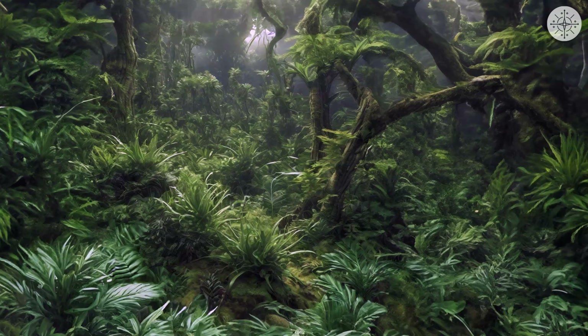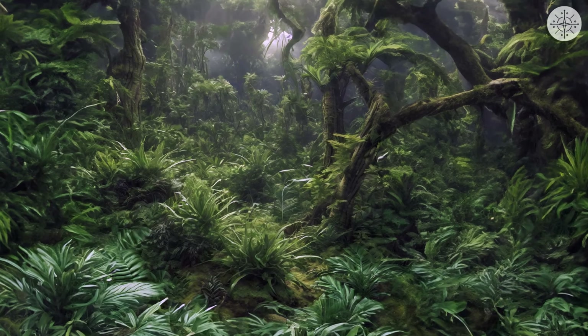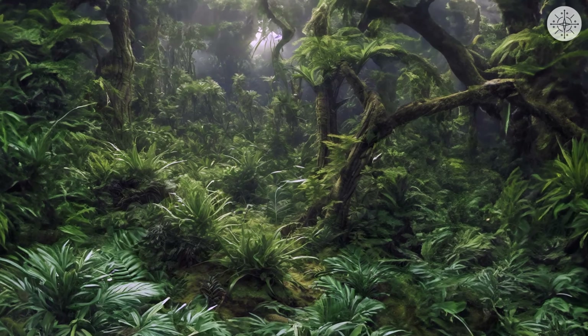The unique and magnificent vegetation welcomes you. And what about this magnificent forest? It's simply mesmerizing. You want to share this moment with the whole world. Exploration is magic.